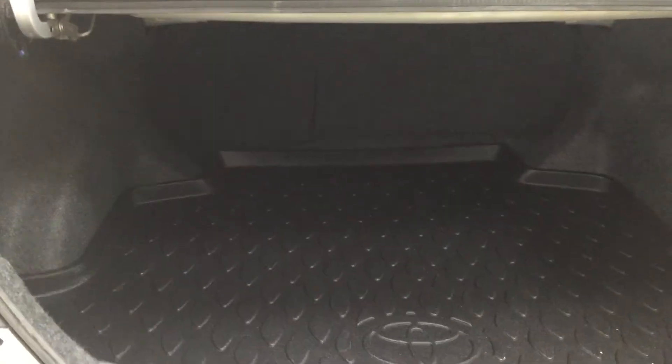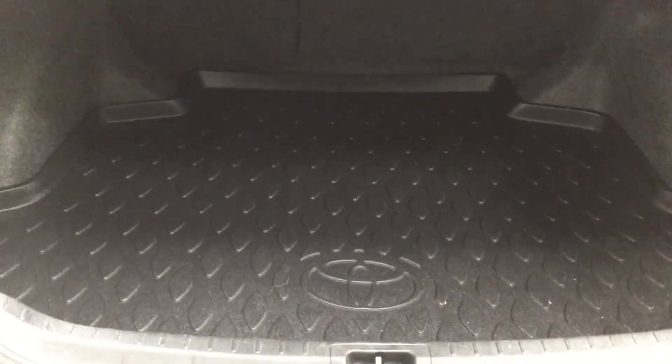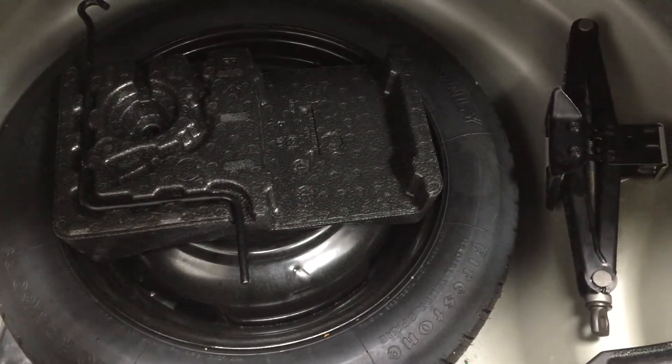I'm going to close in on the rear cargo area so you have a better idea of how much space there is. In the event that you need some additional cargo space, you can fold down the 60-40 split rear seat, so if you need to swap out your tires you can do so. This Corolla S also comes with a cargo liner, which makes it much easier to clean up in case any liquids from bottles or sport bags happen to spill. If you look underneath the floor here, you'll find your spare tire along with your jack and toolkit, so if you ever find yourself in a pinch you know exactly where everything is located.